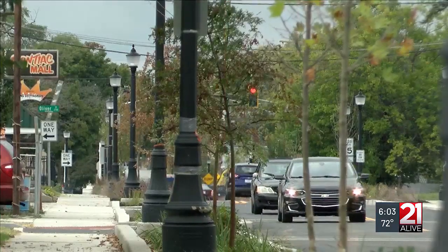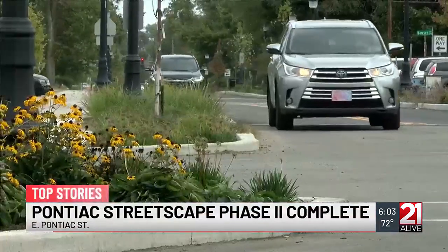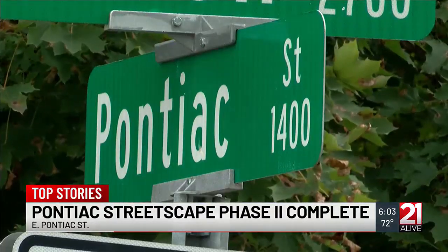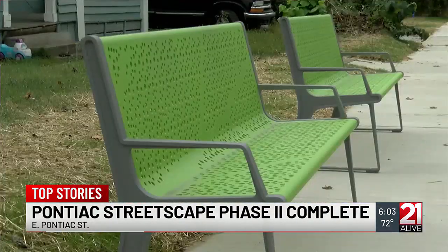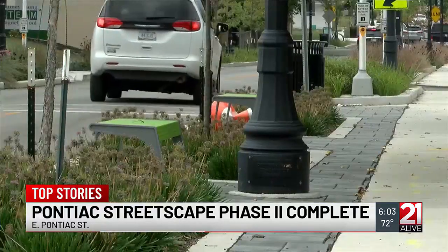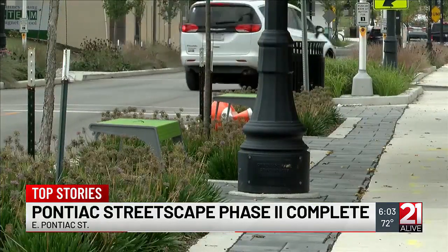The second phase of the Pontiac Streetscape project in Fort Wayne is now complete. Both phases cost a combined $5.2 million and feature enhancements like ADA-compliant sidewalks, improved lighting along the corridor, and pedestrian push buttons, all to increase safety.